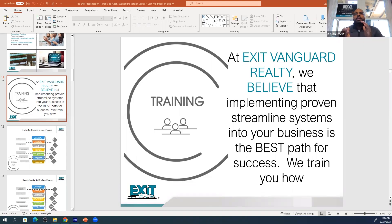At Exit Vanguard Realty, we believe that implementing proven, streamlined systems into your business is your best path for success. We'll train you how, but I just want you to see how our trainings are systematized.